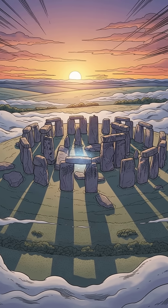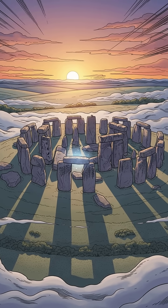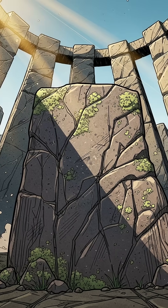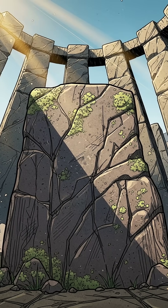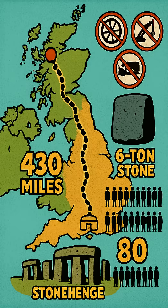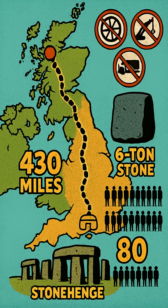Scientists just discovered Stonehenge's biggest secret, and it changes everything we thought we knew. The massive altar stone at the center of Stonehenge, the one weighing 6 tons, didn't come from Wales. It came from Scotland — that's over 430 miles away.